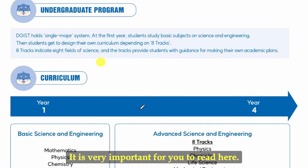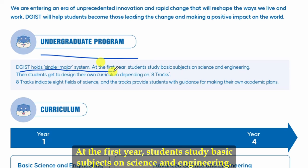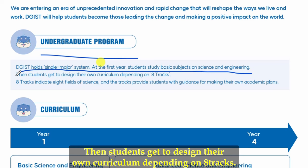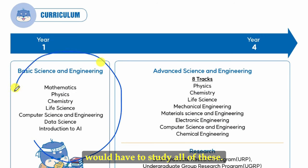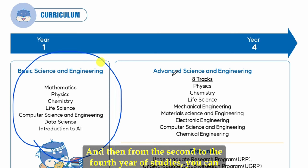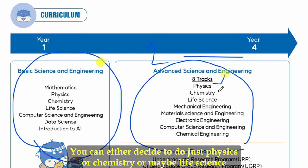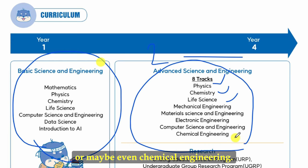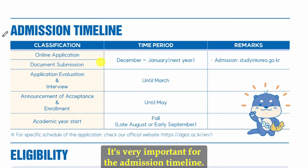Now let's look at the degree programs. DGIST holds a single major system. In the first year, students study basic subjects in science and engineering. From the second year onward, students design their own curriculum by choosing from eight tracks — options include physics, chemistry, life science, chemical engineering, and others. You select your specialization from the second to the fourth year.